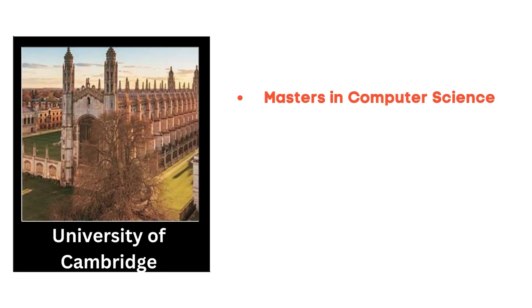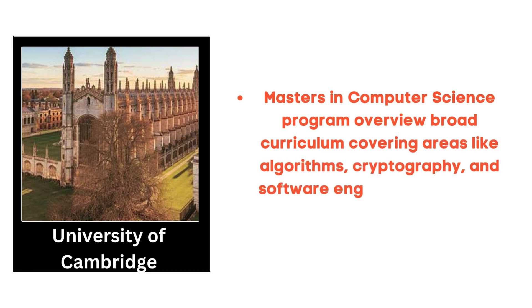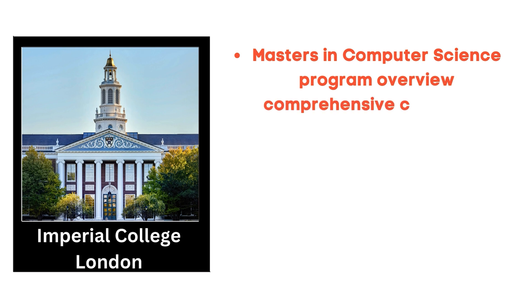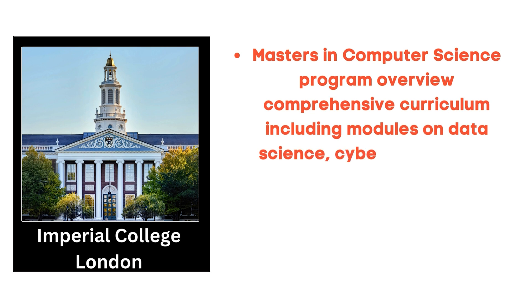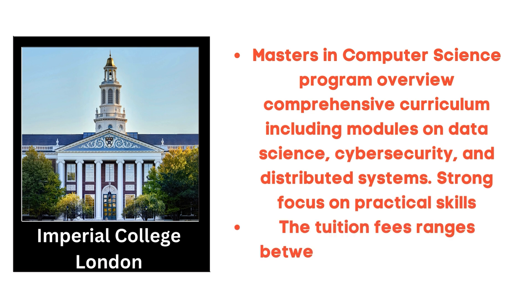The second university is the University of Cambridge, which offers a Masters in Advanced Computer Science. The program covers a broad curriculum including algorithms, cryptography and software engineering, with a focus on research methodology. The third is Imperial College London, which offers a Masters in Computing Science with a comprehensive curriculum including modules in data science, cyber security and distributed systems, with a strong focus on practical skills. Tuition fees range between 32,000 GBP and 39,000 GBP per year.